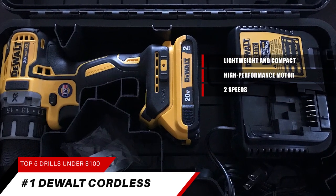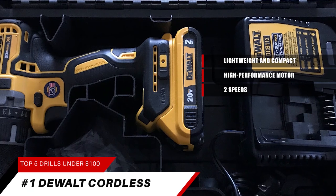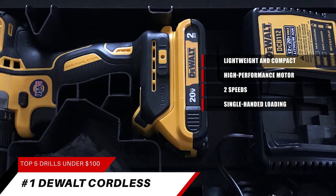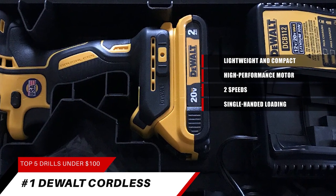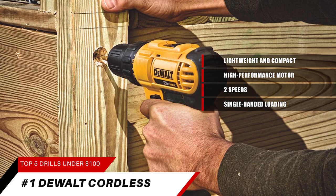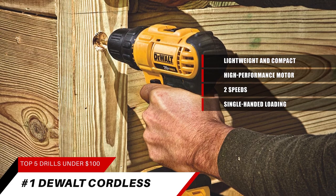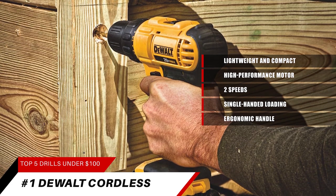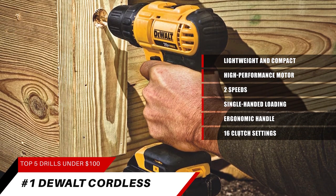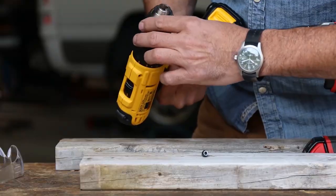High-speed transmission delivers two speeds, 0–450 and 1500 RPM, for a range of fastening and drilling applications. The DeWalt DCF-885 quarter-inch cordless impact driver offers single-handed loading for its hex chuck that accepts one-inch bit tips. The DeWalt DCS-393 cordless circular saw with a 6½-inch carbide blade can cut 2x4 lumber at a 45-degree angle in a single pass. The ergonomic handle delivers comfort and control, with 16 clutch settings for precise control. Backed by a DeWalt 3-year limited warranty, the DCD-771C2 comes with two lithium-ion batteries, a charger, and a sturdy carry-in case.